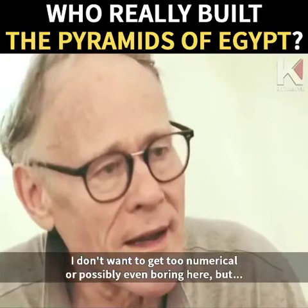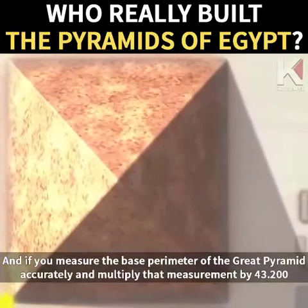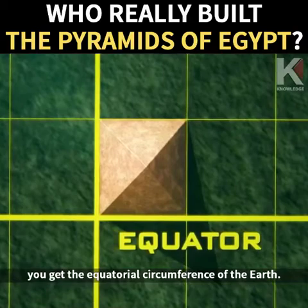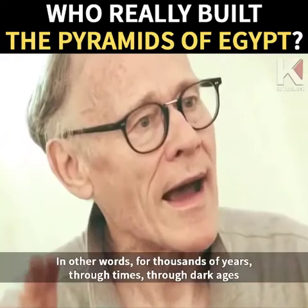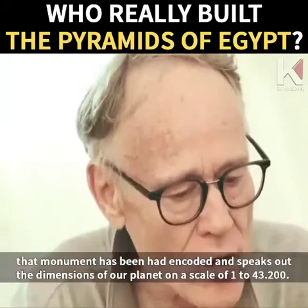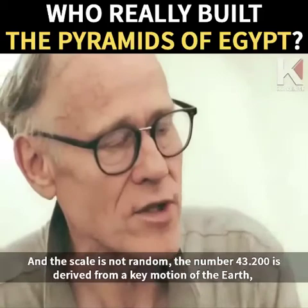If you take the height of the Great Pyramid and multiply it by 43,200, you get the polar radius of the Earth. And if you measure the base perimeter of the Great Pyramid accurately and multiply that measurement by 43,200, you get the equatorial circumference of the Earth. In other words, for thousands of years — through dark ages when human beings didn't even know they lived on a planet, never mind its dimensions — that monument has encoded and speaks out the dimensions of our planet on a scale of 1 to 43,200.